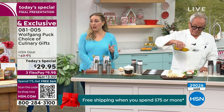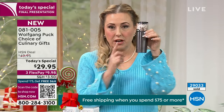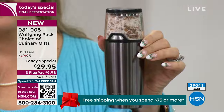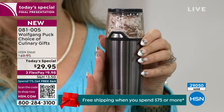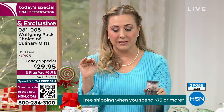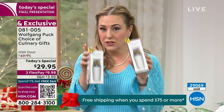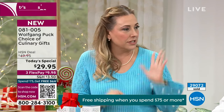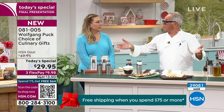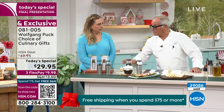Last call on the gunmetal for the Today's Special. This color is last call — we're almost at 30,000 of the Today's Special sold, just went over 29,000. If you want the gunmetal and you're in the ordering process right now, you will get the gunmetal. This is the final presentation, the last chance to get this amazing Today's Special. They come individually boxed — you get two of them. Order a few of them because if you order three, it's still under $100, and you get free shipping plus flex pay.